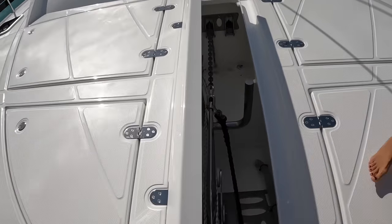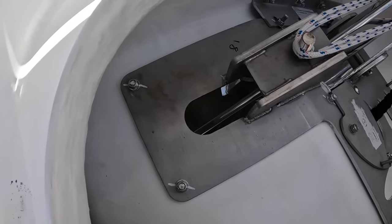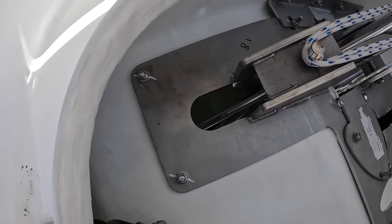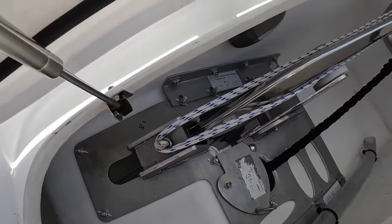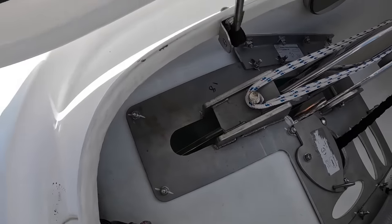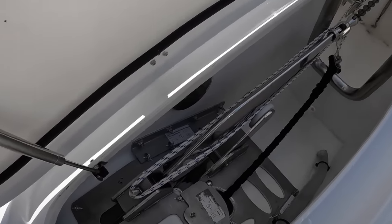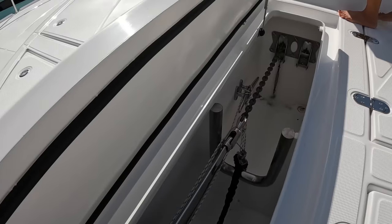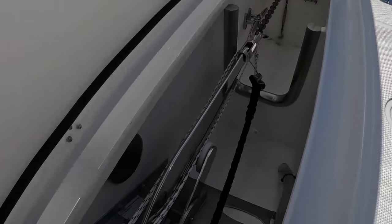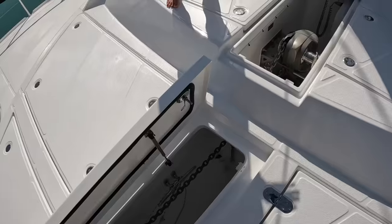Wow, look at this — it's so clean. All these nuts and bolts are safety-marked. If anything becomes loose, you'd see it immediately. It's also a quality control measure where everything gets torqued properly and then marked, so you know it was torqued. You could have a dual anchor setup if you wanted to. You have easy access for your bridle, and there's an Ultra anchor right here.